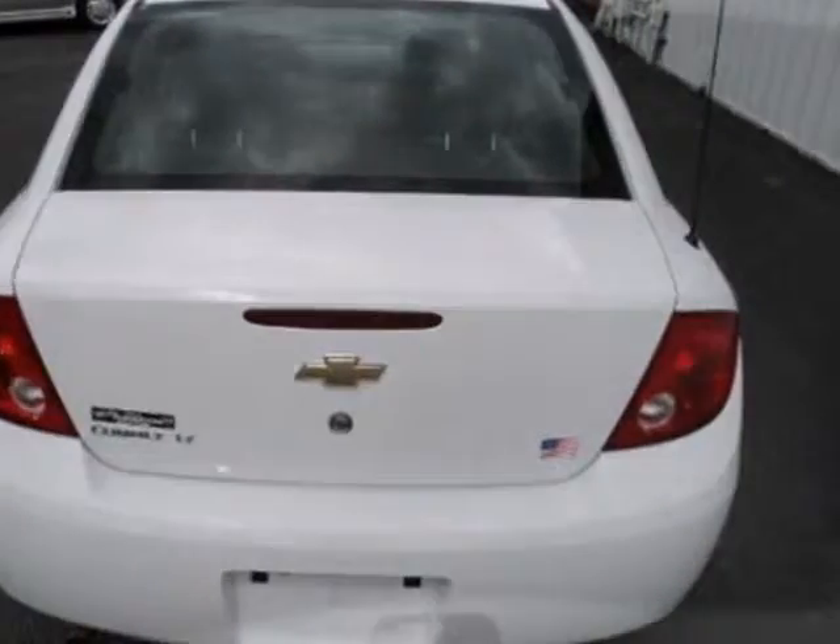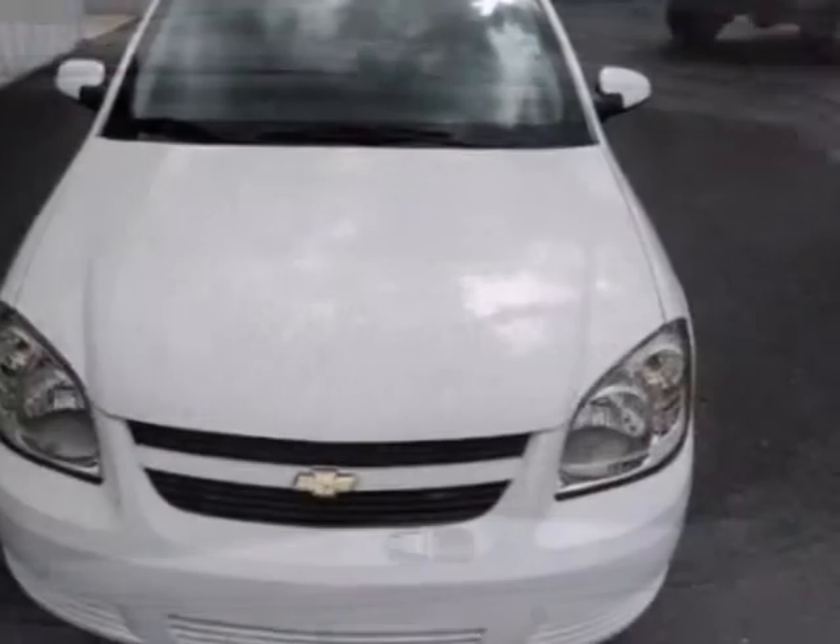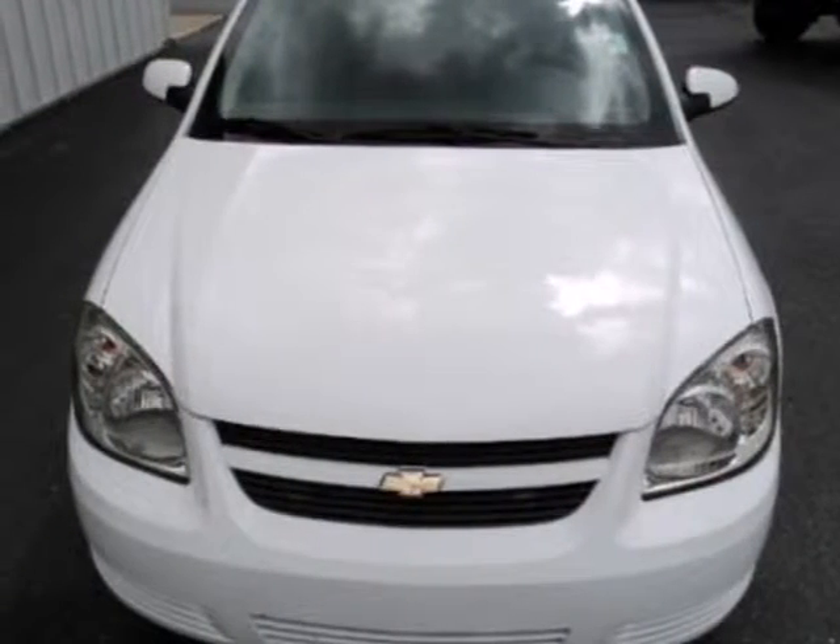With so many standard features for your money combined with its rock-solid build quality, this Cobalt is a top choice. Take it for a test drive today.